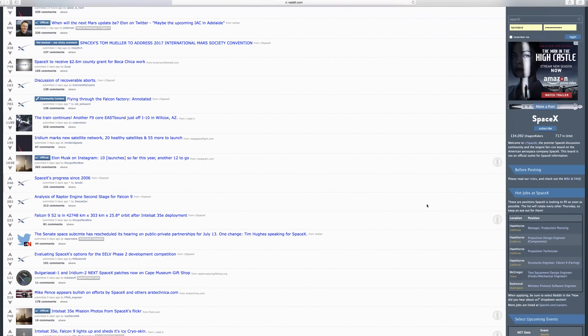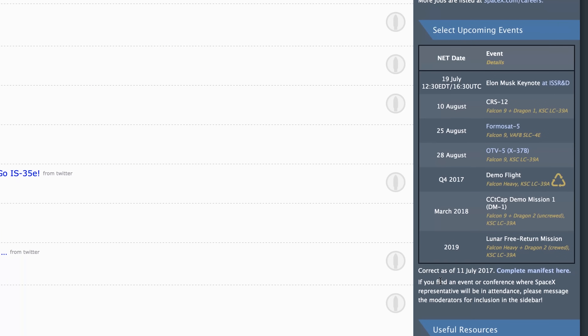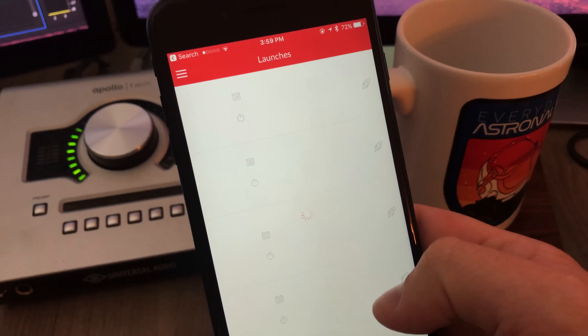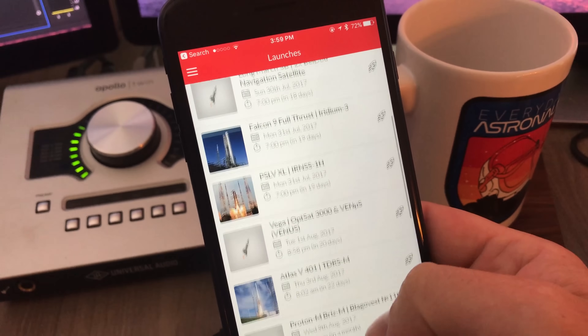The next ground rule we should lay down is how to know when SpaceX is going to launch so you can catch them live. By following SpaceX and Elon Musk on Twitter you'll get plenty of updates, but if you want to see a full up-to-date launch manifest, I highly recommend going to reddit.com/r/spacex and checking out their sidebar, or visiting spaceflightnow.com and clicking on launch schedules. There's even an app you can download called Launch Alarm that can notify you of upcoming launches. I also host live streams of SpaceX launches whenever I can, so join me live and ask any questions you might have.